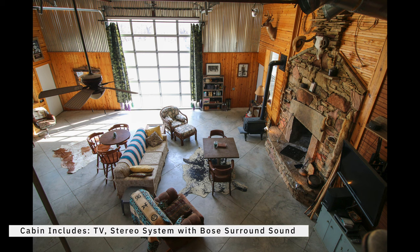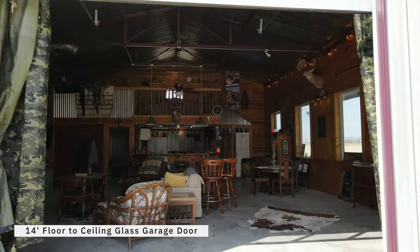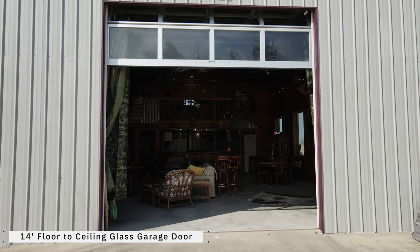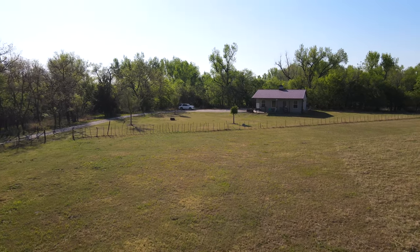The main cabin area also includes a TV and a stereo system with surround sound speakers, as well as a 14-foot floor-to-ceiling glass garage door that brings the outside in. Watch the wildlife scurry about in the winter snow while you sip coffee with your feet kicked up by the warm fire. This cabin checks all the boxes and then some.